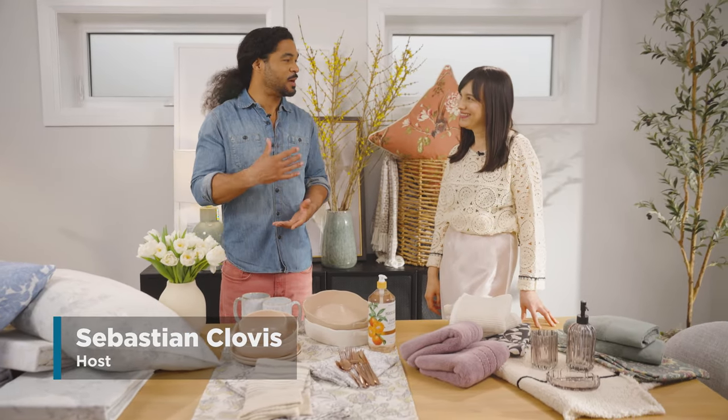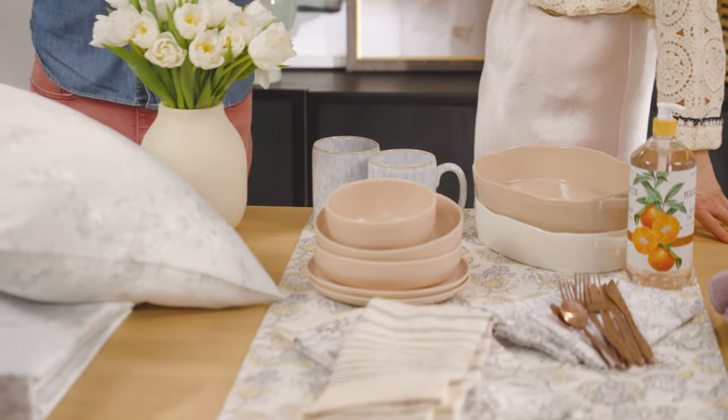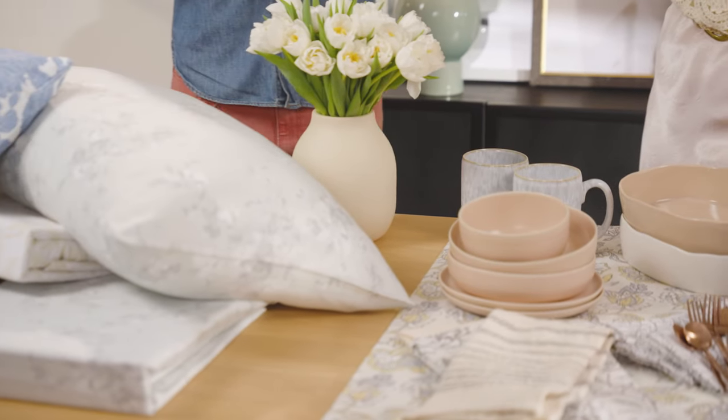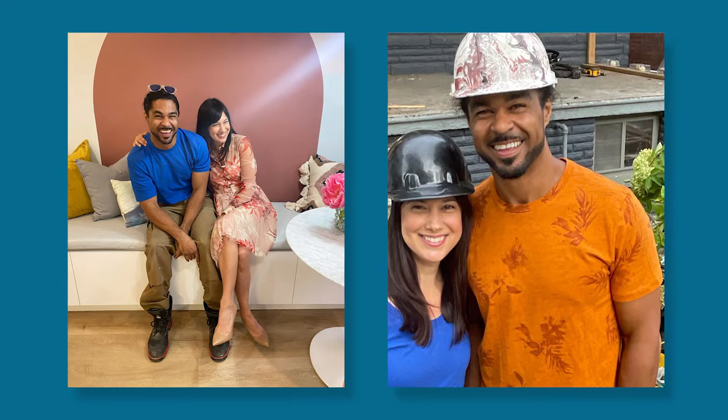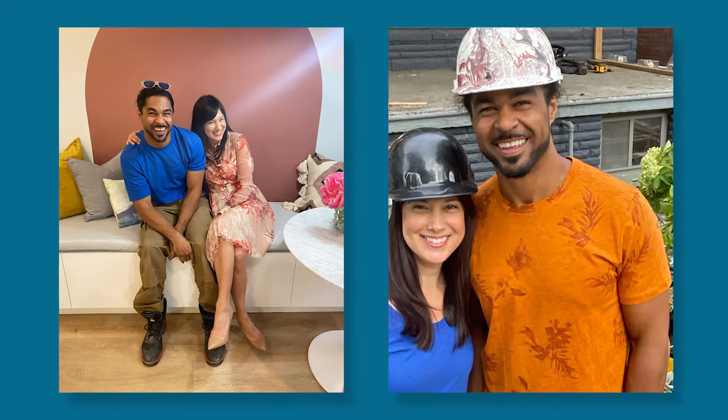Hey everyone, welcome to HGTV Canada's DIY Studio. I'm Sebastian Clovis, and as we welcome the arrival of spring 2024, what a perfect time to breathe new life into our homes with the latest trends. Here to help us do that is the wonderful, ever so talented Samantha Pin. I love that I'm here, and being reunited with you feels so good!